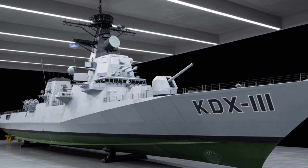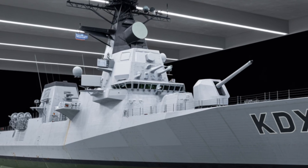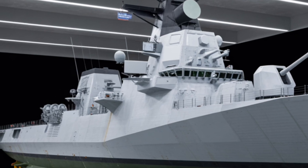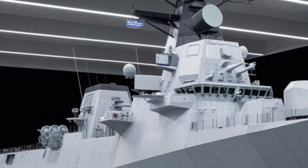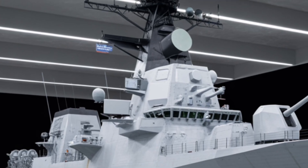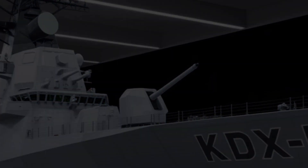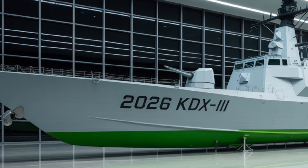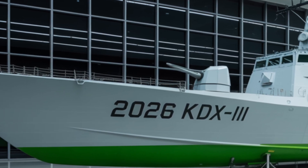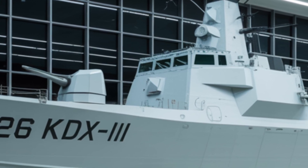One of the most striking features of the Batch-2 destroyer is its incorporation of the latest Baseline-9 Aegis Combat System, an upgrade from the earlier Baseline-7 used in the original KDX-3. The Baseline-9 system enables the ship to simultaneously conduct anti-air, anti-surface, and anti-submarine warfare with integrated fire control. This capability is further bolstered by the powerful AN/SPY-1D(V) radar, a phased array system capable of tracking hundreds of aerial targets over vast distances. The destroyer can engage multiple incoming threats simultaneously, from ballistic missiles to low-flying cruise missiles, aircraft, and surface threats.